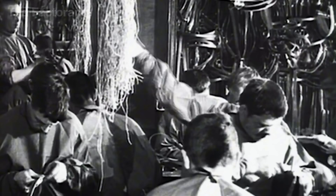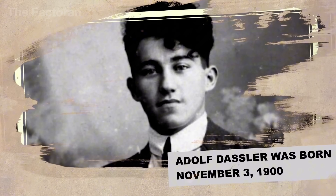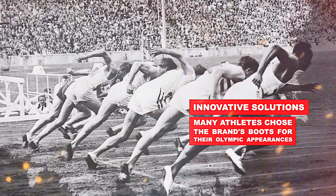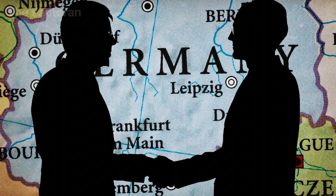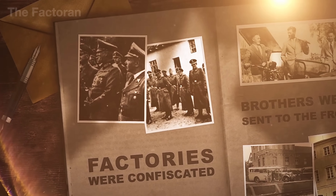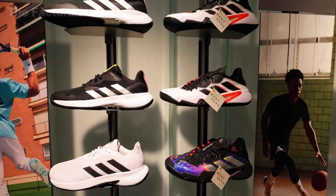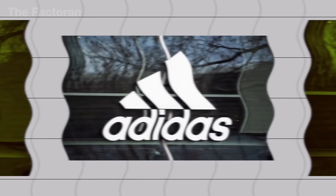Most people don't know that Adidas started in a small laundry workshop in Germany during the 1920s, where Adolf Dassler, a humble shoe repairman, handcrafted the first sports shoes with one clear goal: to help athletes perform better. Despite going through World War II, family disputes, and even a time when the factory was seized to produce weapons, Adidas survived and gradually rose to become a global icon.